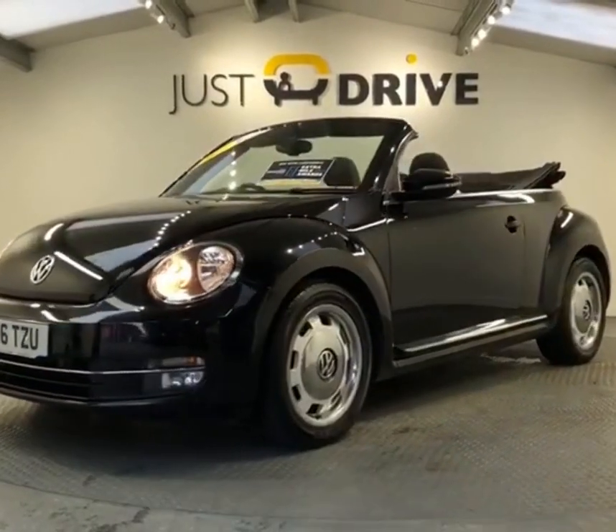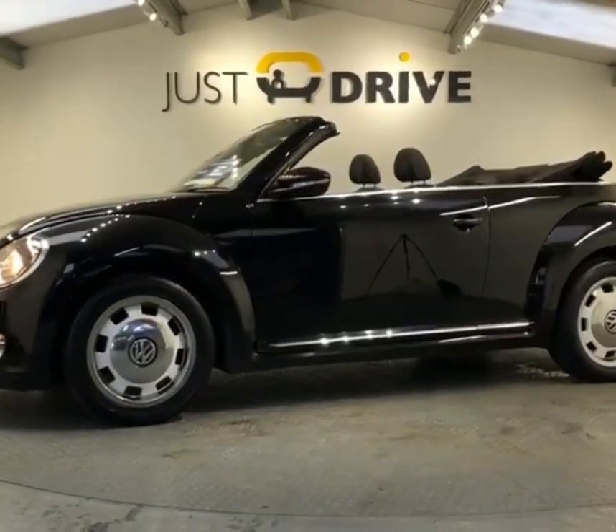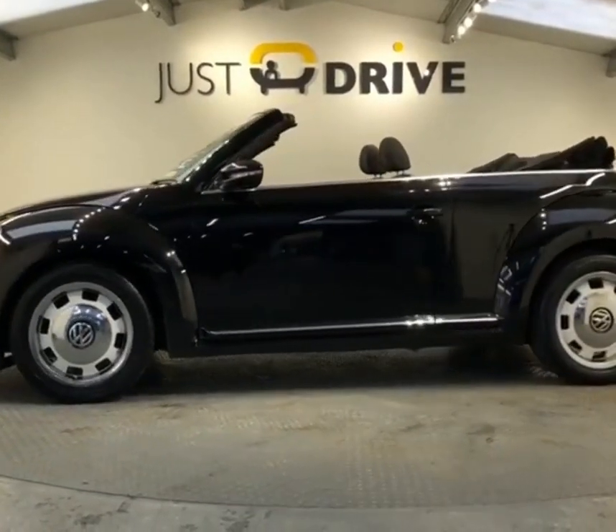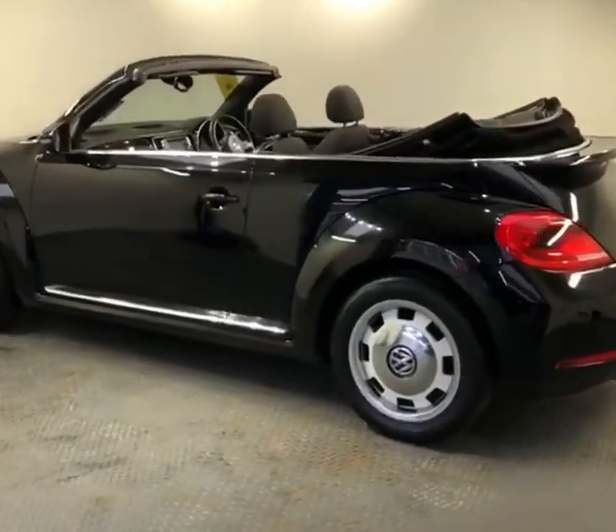We've got a lovely 2016 VW Beetle Design 1.2 TSI Blue Motion Convertible. The vehicle's done 71,700 miles and we have comprehensive service history.